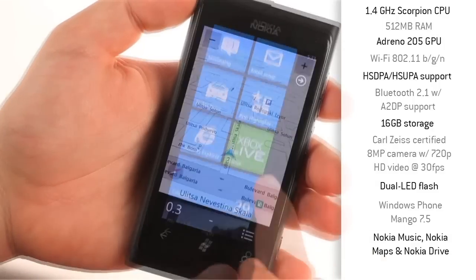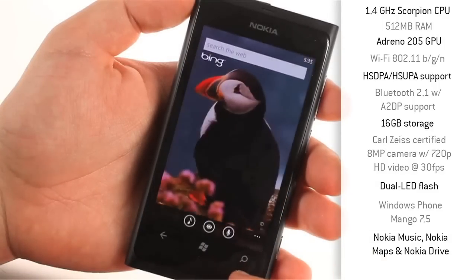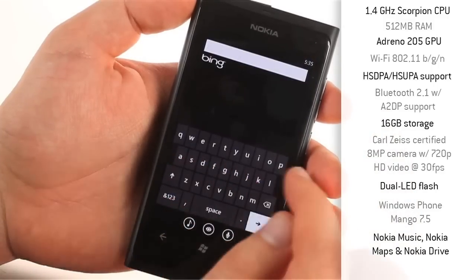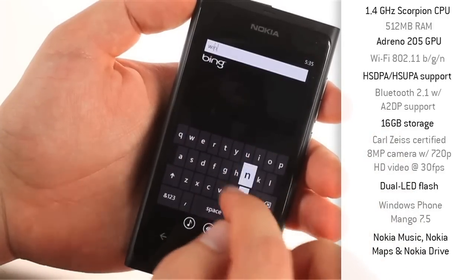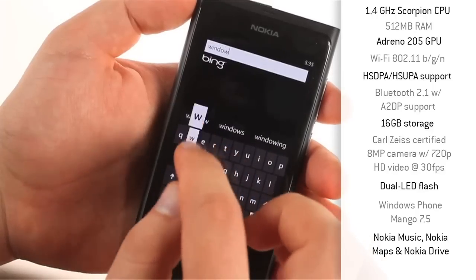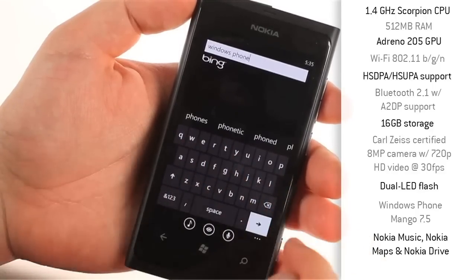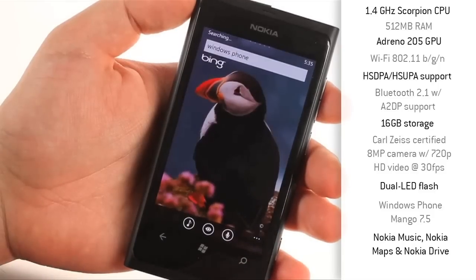Windows Phone's Metro UI makes navigating the Lumia 800 quick, clean and simple, with key applications pinned to the start screen and the full library of installed apps available by simply swiping right. As the 800 runs the latest iteration of Windows Phone Mango 7.5, there's also quick application switching when you hold the back button, which is a welcome addition to the OS's functionality.